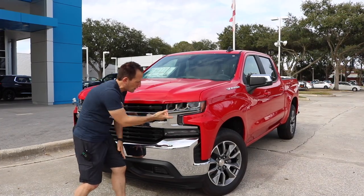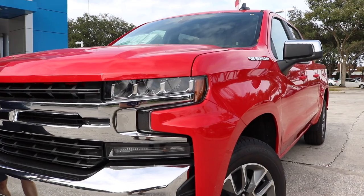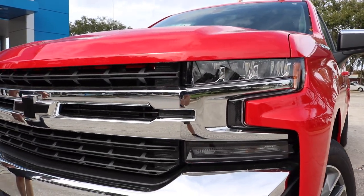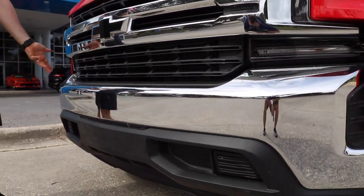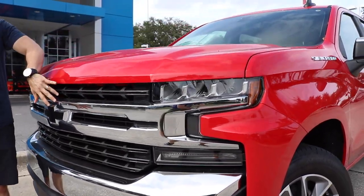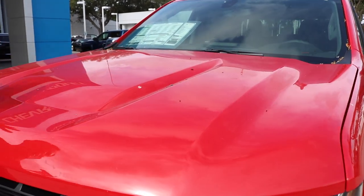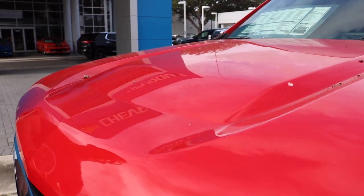I do like what Chevrolet is doing — they really slimmed down the headlights. There's no other truck on the market you're going to confuse a 2019 Silverado with as it's going down the road, and you're definitely not going to confuse it with the outgoing Silverado. Another place I think they hit the nail on the head, besides the grill area, is the hood. I love the indented lines — very aggressive, very muscular looking hood. They did that well.